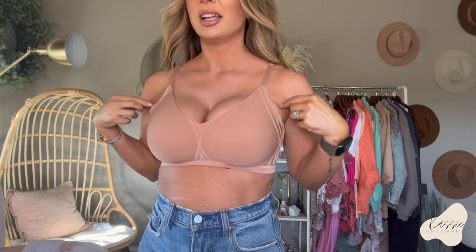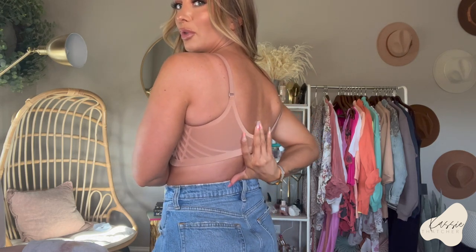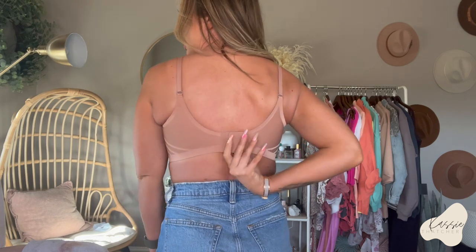I feel like most bras tend to have so much push-up padding under here to give you a nice lift and voluptuous look. This has no padding, no underwire — it's incredibly supportive. It has adjustable straps. The other thing I like about this is I'm not getting bra fat — those little bat wings — not getting those. And then it's smoothing in the back too, so I'm not getting rolls or back fat, and it's incredibly comfortable. The clasp is so well made. It is very very supportive — I am on the tightest clasp right now and it's just so comfortable.